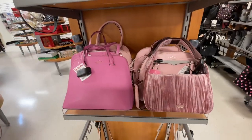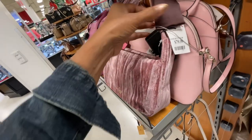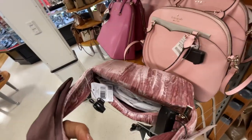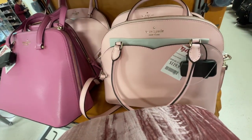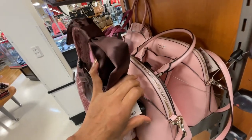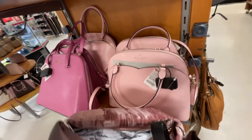Down below we have some Kate Spade — very nice, feels like velvet, looks like velvet. It's $80, got a bow up top for the handle. And right behind we have a Kate Spade in a pretty pink — $120. You have a pocket in the front, pocket in the back, and a zipper up top. It also has a top handle and a crossbody strap.